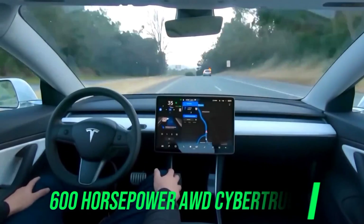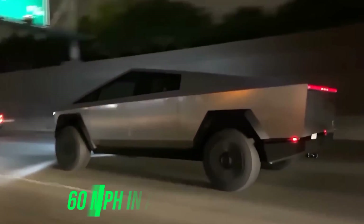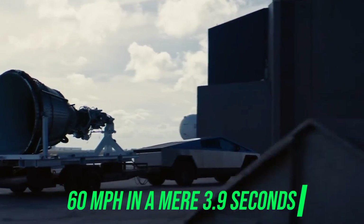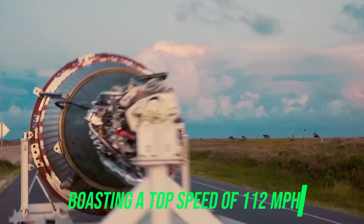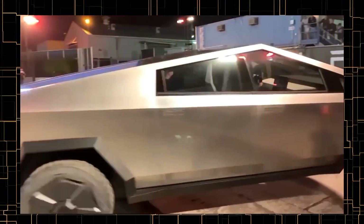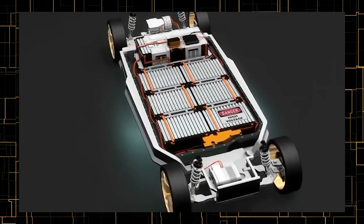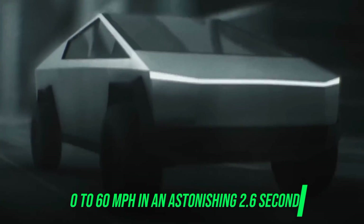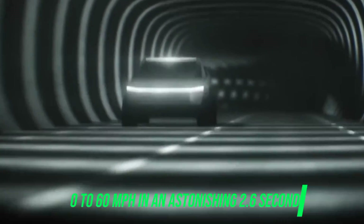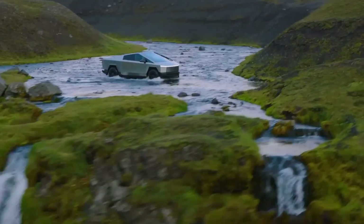The 600-horsepower all-wheel drive Cybertruck is anticipated to accelerate to 60 miles per hour in a mere 3.9 seconds, boasting a top speed of 112 miles per hour. For enthusiasts seeking peak performance, the Cyber Beast, equipped with three motors producing a combined 845 horsepower, aims to catapult the truck from zero to 60 miles per hour in an astonishing 2.6 seconds, reaching a top speed of 130 miles per hour.